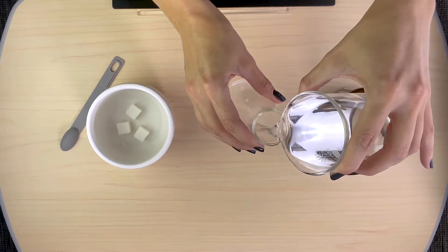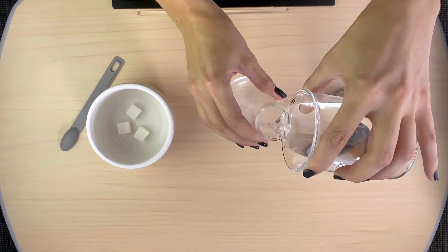First, we need to pour in our warm water, followed by our sugar.